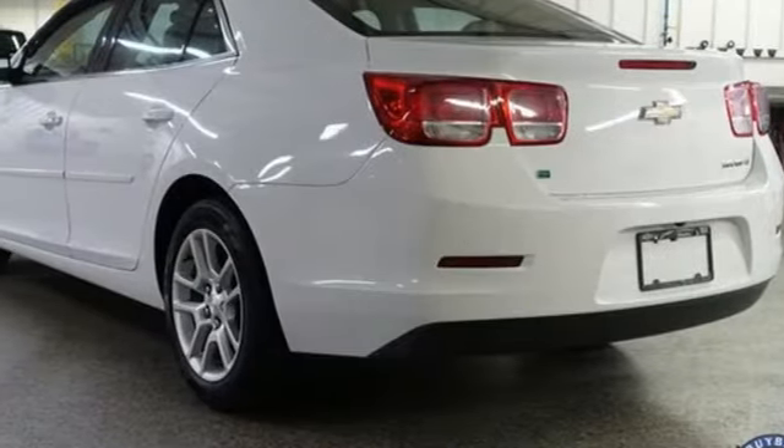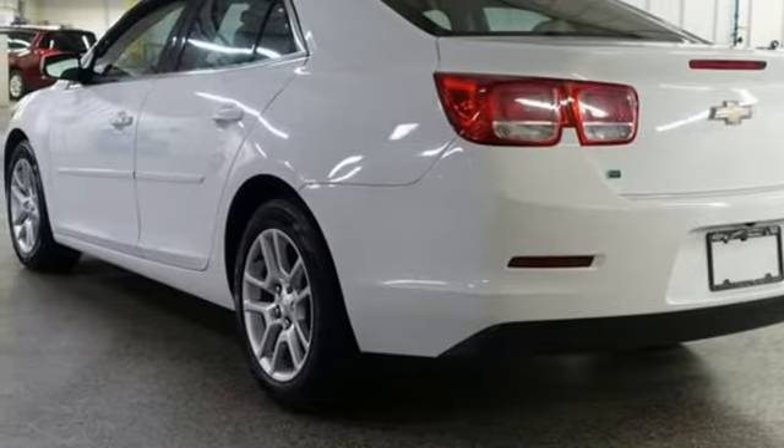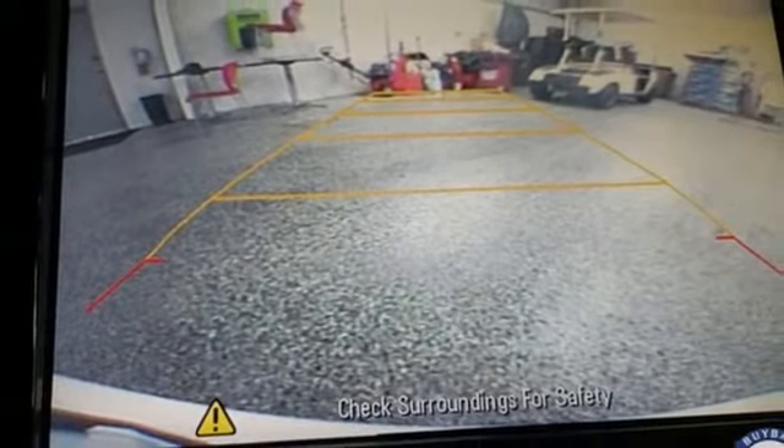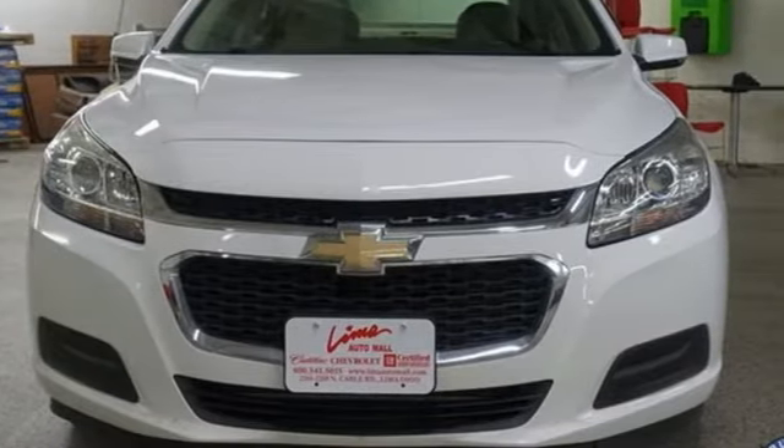Aluminum wheels, gas pressurized shocks, and OnStar 4G LTE Wi-Fi hotspot. Performance, value, durability — Chevy.